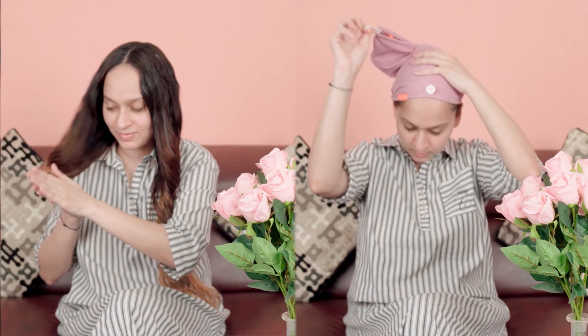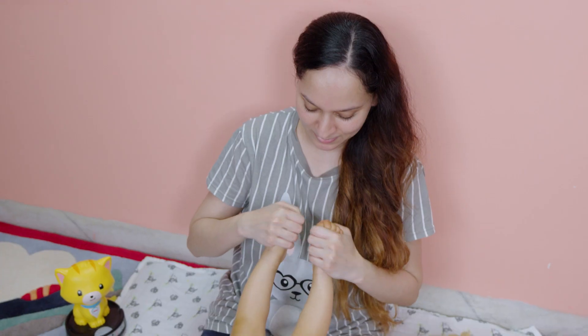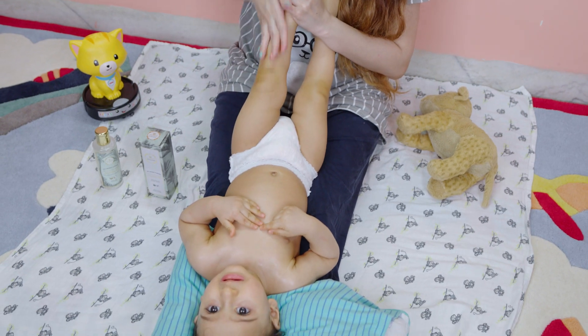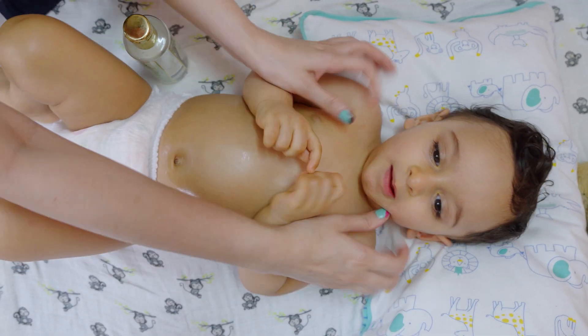I'm sure you'll all agree on point number four — no hair champi is complete without granny's most favorite and trusted coconut oil. Coconut oil reduces protein loss from hair as the fatty acids penetrate the hair shaft deeper. I've used the most trustworthy Just Herbs Extra Virgin Coconut Oil for baby Anu's massages as well.